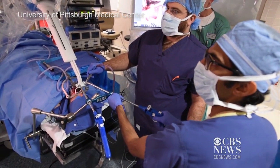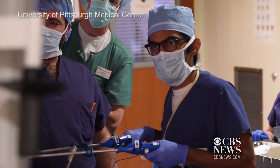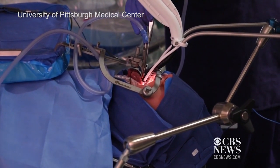Krista Kaufman was one of the first patients to be operated on with a flexible robot. She had a growth on the back of her tongue. Without this new tool, she would have had a large incision in her neck, which would involve reconstruction and a longer recovery.